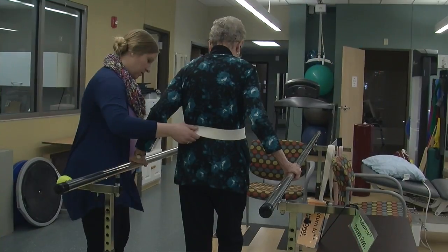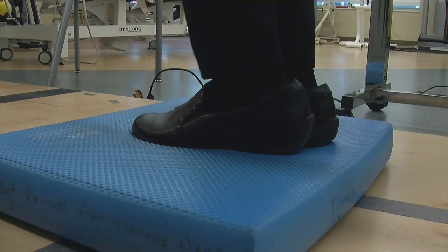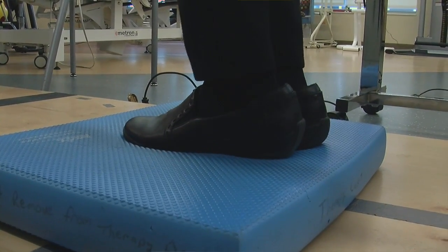Subacute settings include a rehab hospital, which typically offers at least three hours of therapy per day. Then there's transitional care, or the TCU, which is a subacute setting that can vary from 30 minutes to 80 to 90 minutes of therapy per day, depending on the patient's needs. Here at Ecumen, the transitional care setting is for individuals who come from the hospital but aren't quite ready to go home. We get you where you need to be so you can then continue with home health therapy or outpatient therapy, which we also offer here at Ecumen.